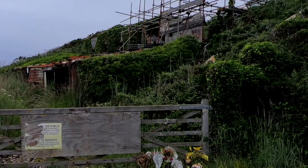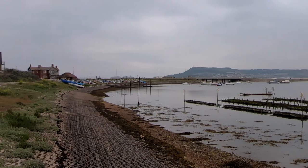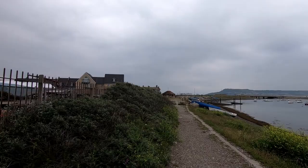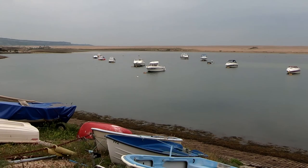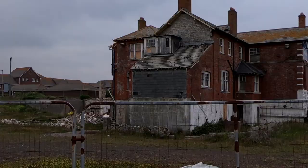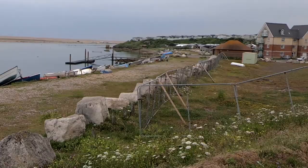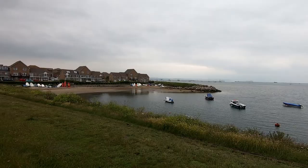Someone's building a house there - got some scaffolding up, I don't know what they're doing. Looks like an abandoned house. Do you think we should try and get inside it, what do you reckon?